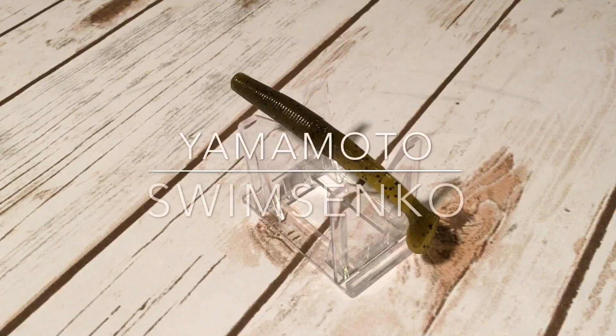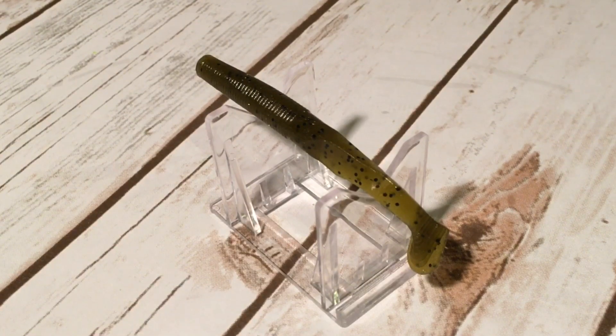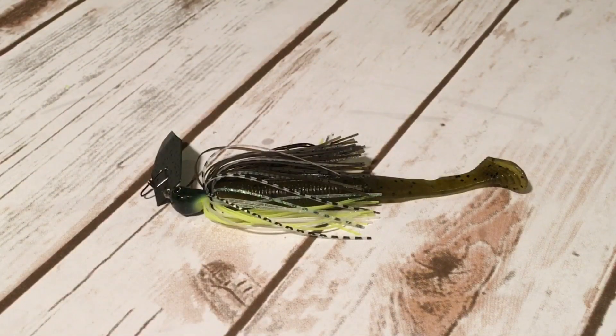Number seven, the Yamamoto Swim Sanko. This bait now comes in a bunch of different sizes and I really prefer the four inch model — that way it doesn't have to be trimmed down and you don't have to worry about getting the right length on it. The action of this bait is a bit wider than the others we've talked about, similar to an upside down Rage Swimmer. What I would do matched up on this Beehive Delight Jackhammer is dip the tail of that Swim Sanko in some Chartreuse Spike-It.